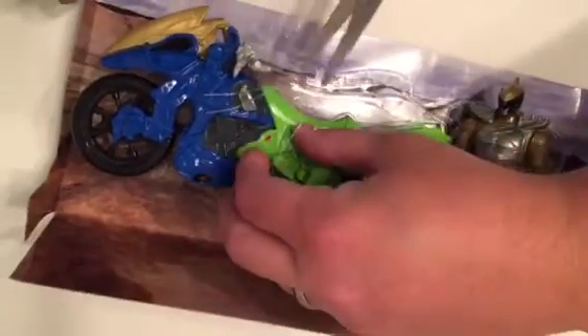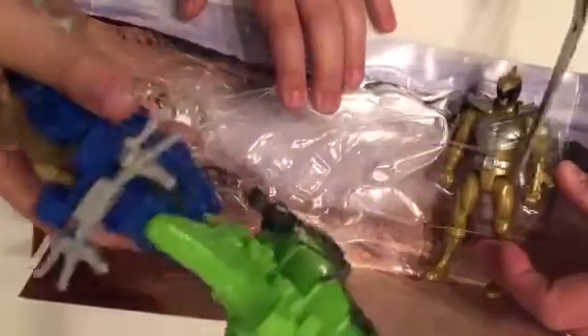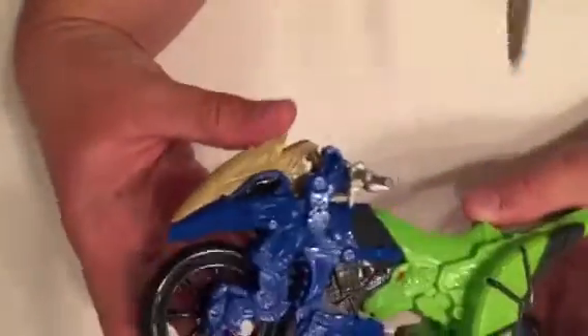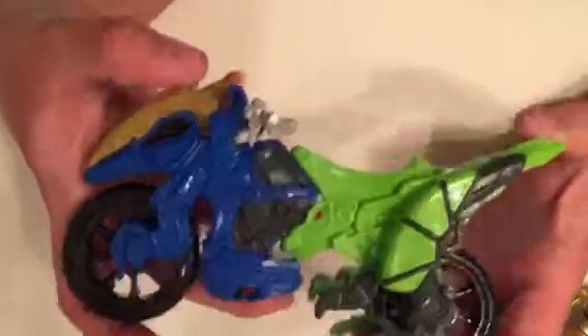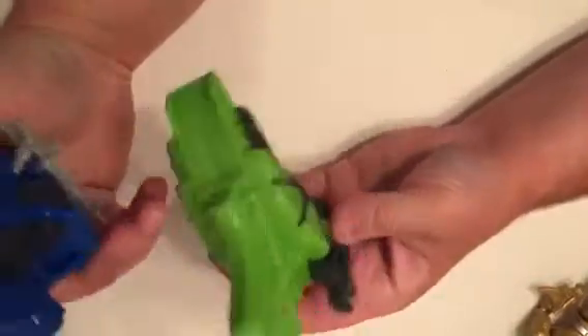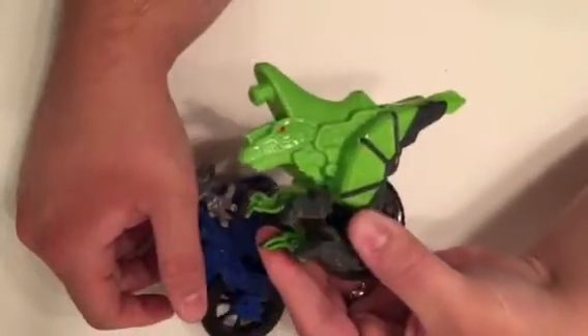Watch your fingers. There's that, and then the Gold Ranger. So we'll take a look at the cycle real quick first. There's the cycle — it comes with a green half and a blue half, and they come apart pretty easy. Then you've got the little Dino — he's cute.